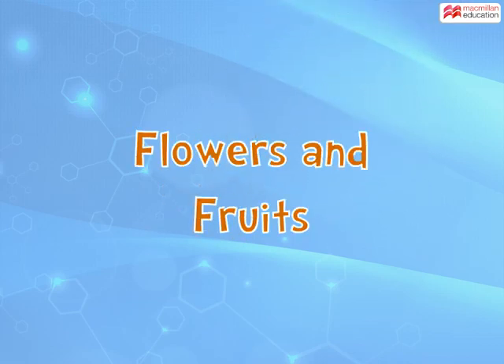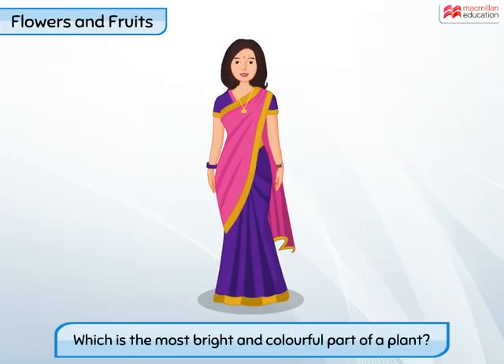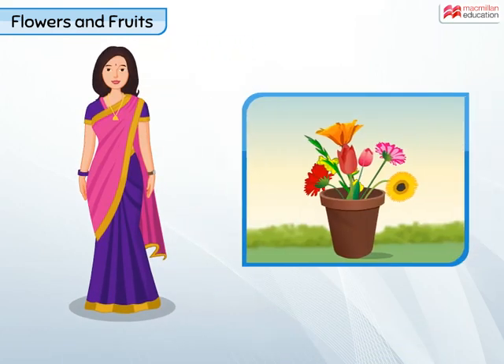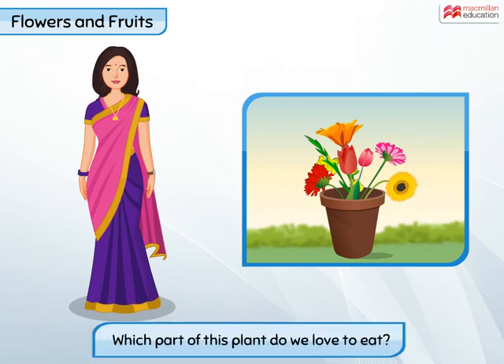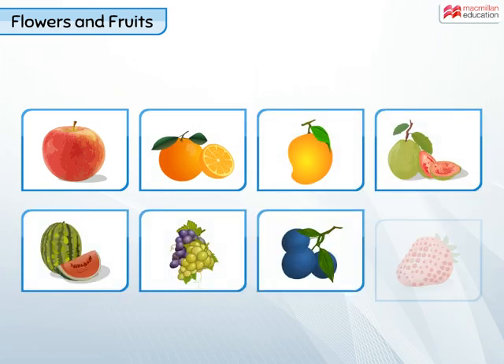Flowers and Fruits. Which is the most bright and colourful part of a plant? Yes, flowers of course. Now tell me, which part of a plant do we love to eat? Well, of course, they are the fruits.